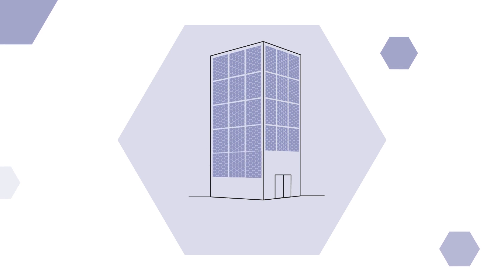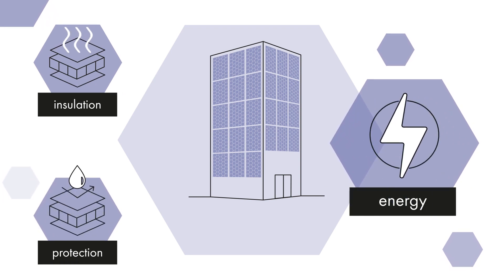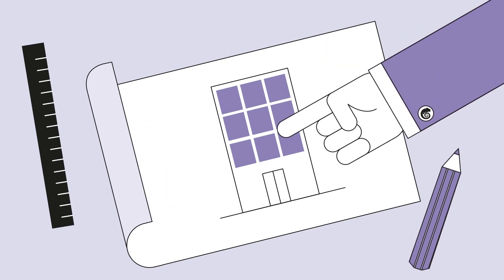Our custom-made design panels are integrated into the facade. This way your facade not only provides insulation and protection against the elements but it also generates energy. The earlier we are involved in the design process the more optimally we can integrate the solar panels into the design.